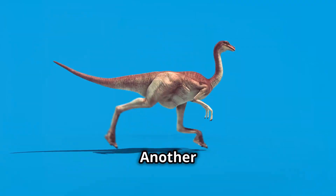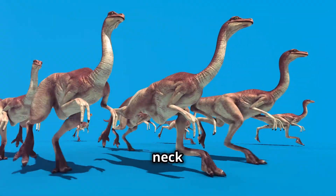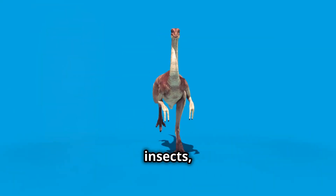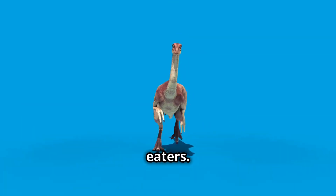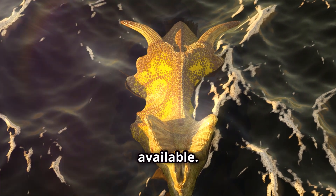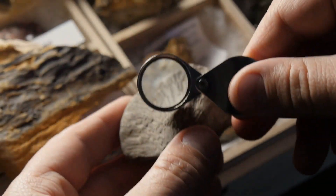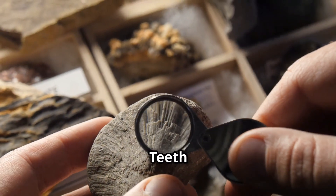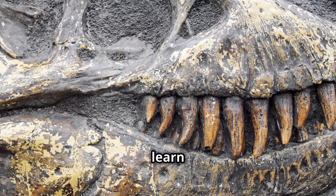Another omnivore was the Gallimimus. This dinosaur had a long, slender neck and a small head. Its beak-like mouth was perfect for pecking at the ground, searching for insects, small animals, and plants. Omnivores were adaptable eaters, which meant they could survive in different environments and eat whatever was available. They were the ultimate survivors of the dinosaur world.